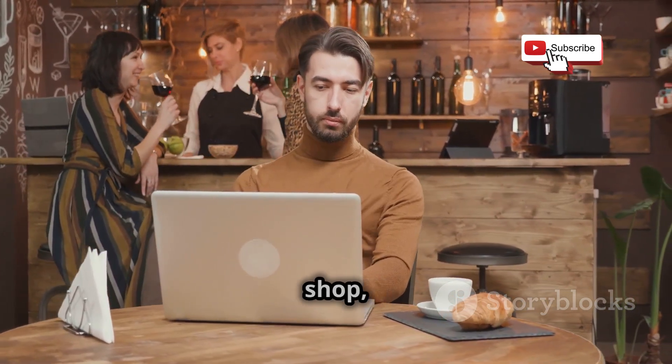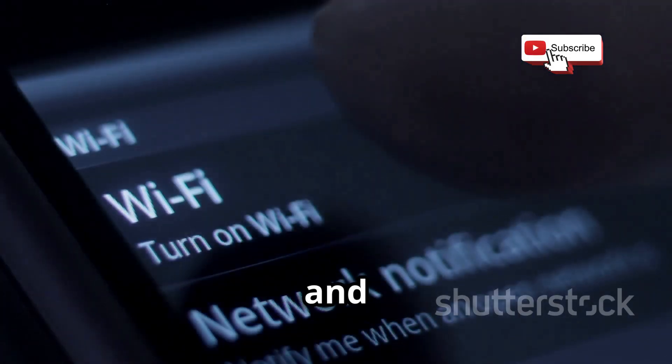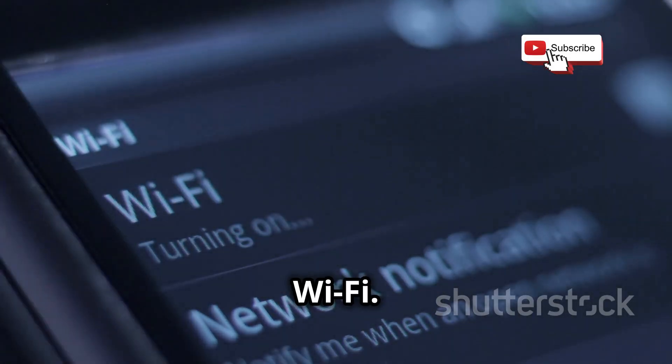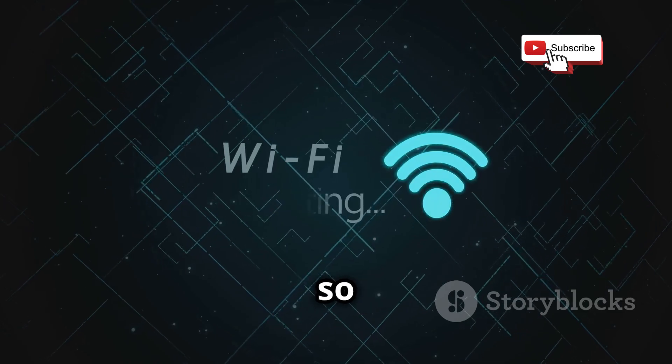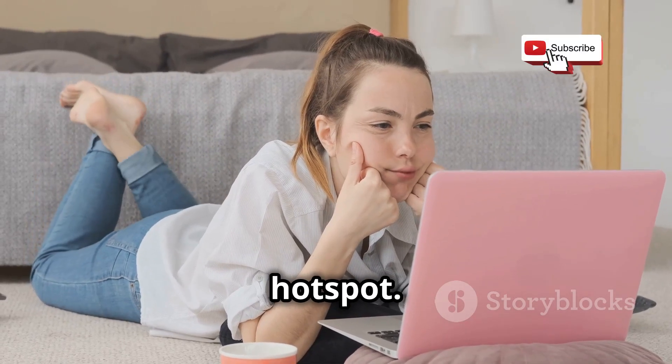Imagine this: you're at a coffee shop, eager to connect to the internet. You open your device's Wi-Fi settings and see a network named 'Free Public Wi-Fi.' It seems legitimate enough, so you connect. Little do you know, you've just fallen victim to a rogue hotspot.